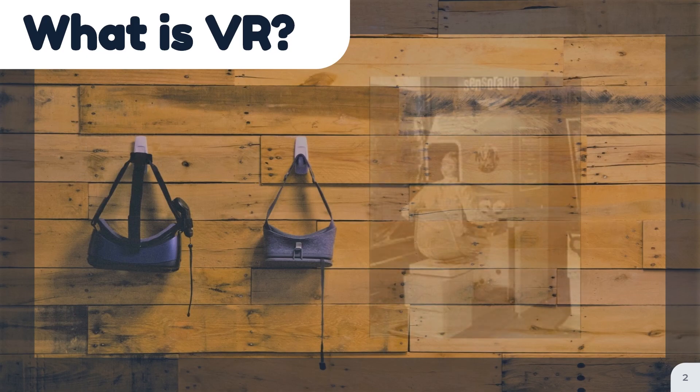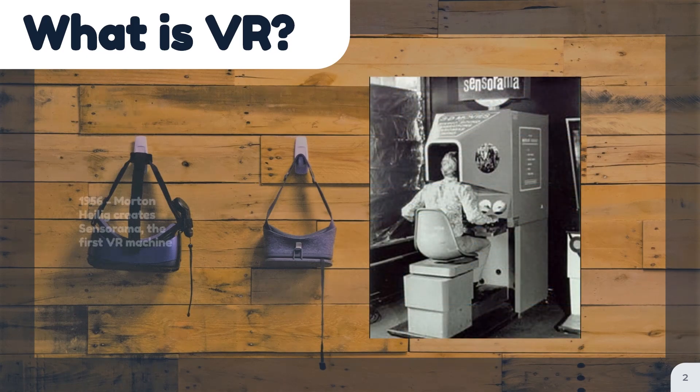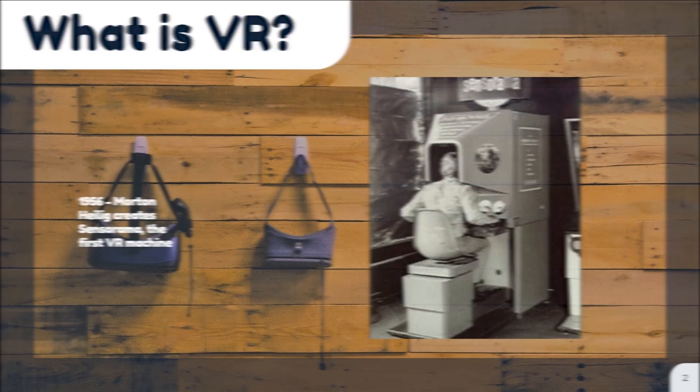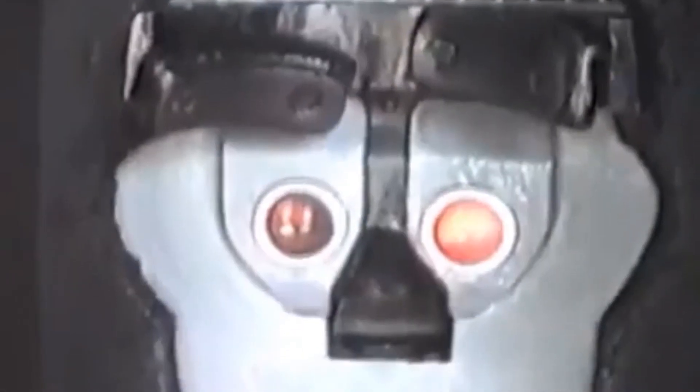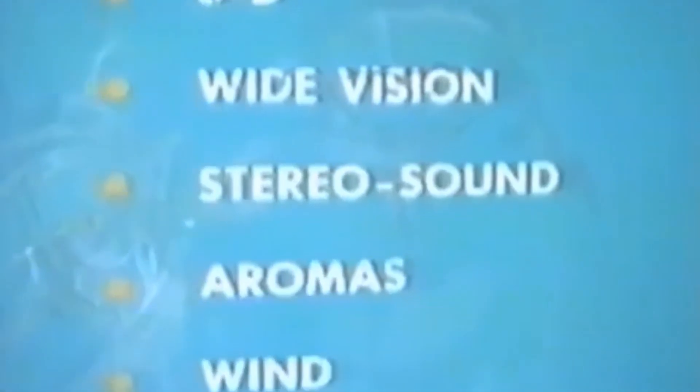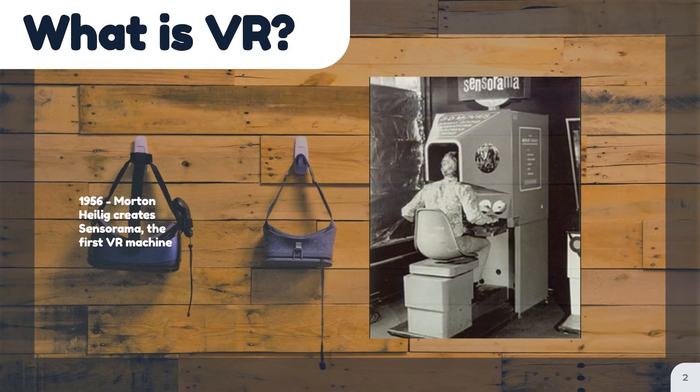In 1956, cinematographer Morton Heilig created the first VR machine: Sensorama. The machine featured a large booth that combined multiple technologies to stimulate the senses, including full-color 3D video, audio, vibrations, smell, and atmospheric effects. Heilig thought Sensorama was the cinema of the future, which could fully immerse people in their films.